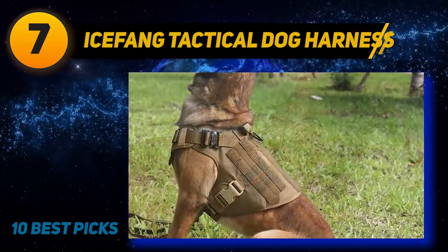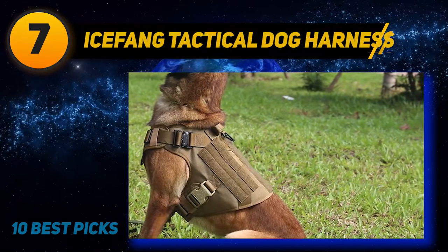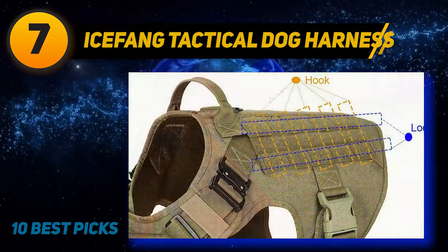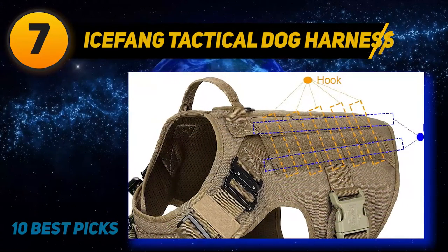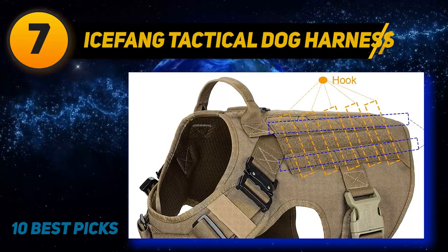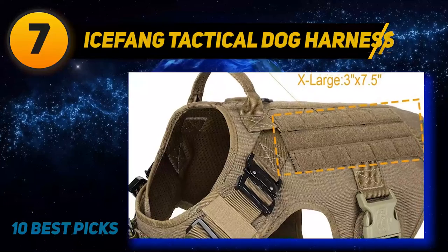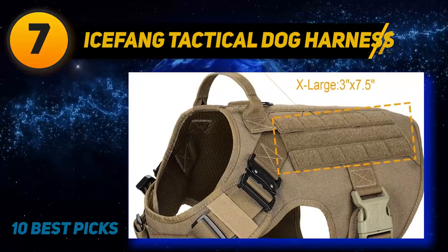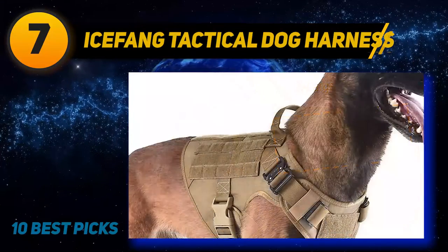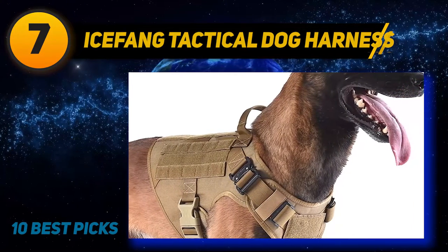Coming in at number seven, the Icefang Tactical Dog Harness. If you have an active dog prone to pulling, a tactical harness is a great way to keep him in check without causing undue discomfort. This is the second largest model in the range, ideal for dogs with necks from 18 to 24 inches and chests measuring 28 to 35 inches. Choose from a handful of muted colorways and slip your dog in with ease. The metal hardware has been load tested to much higher loads than the competition.